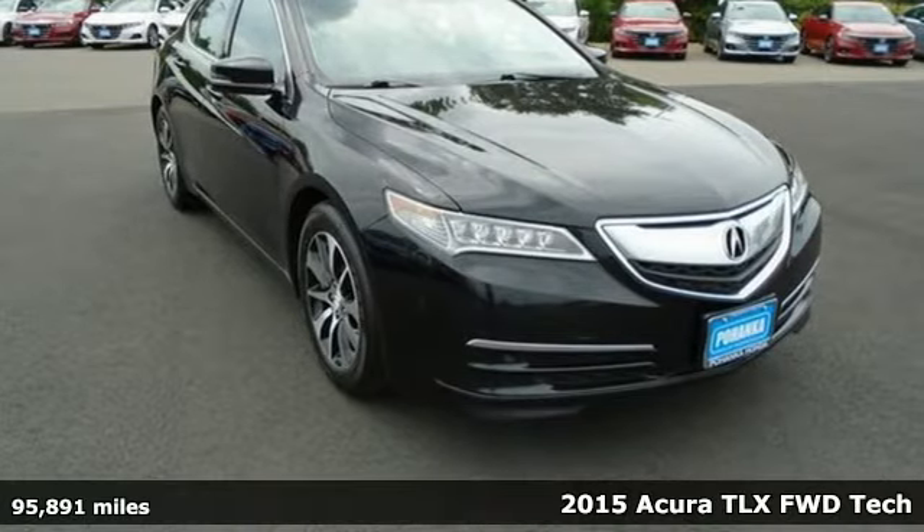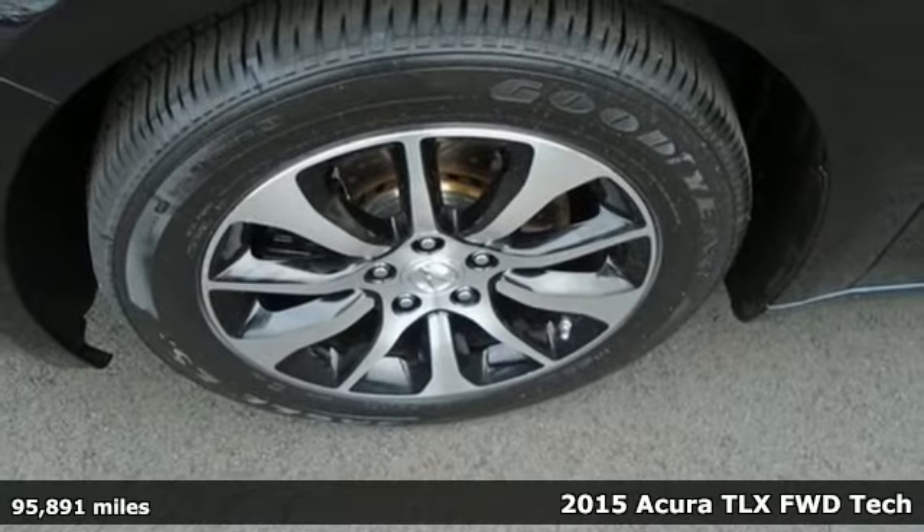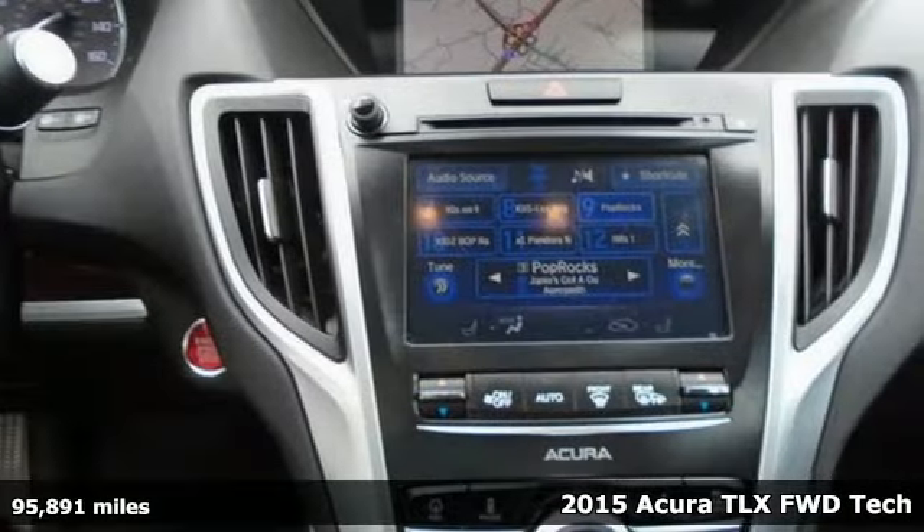Here's a 2015 Acura TLX. Power and control put exhilaration front and center. And yes, it's that kind of thrill.